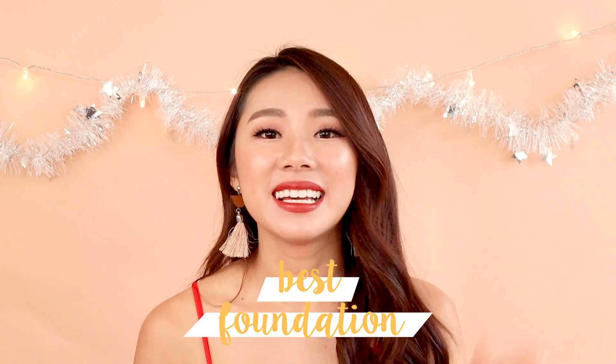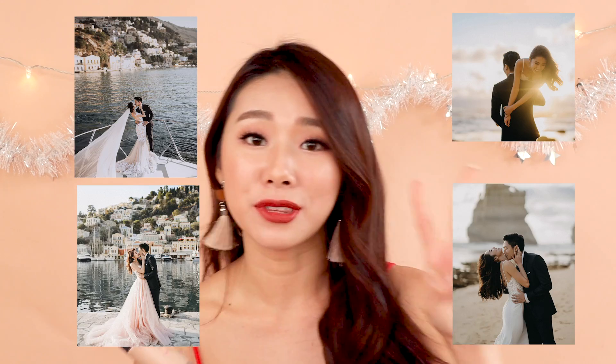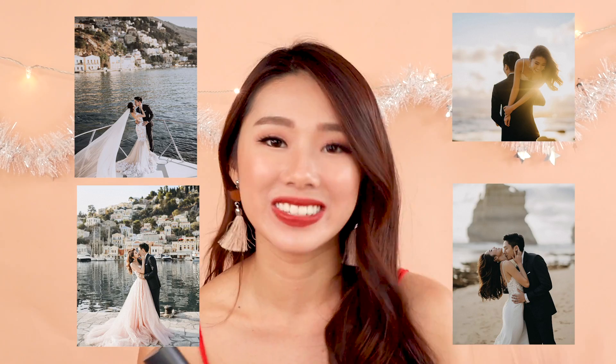Next up, best foundation. I've tried so many foundations and they're really personal. For me, the Face Shop Ink Lasting Foundation is really, really good. It's a matte foundation but on my dry skin it's not too overly drying. I'd say medium to full coverage, definitely buildable to super full coverage, but it doesn't feel heavy on the skin. This was the foundation I used in both of my wedding shoots in Greece and Melbourne.